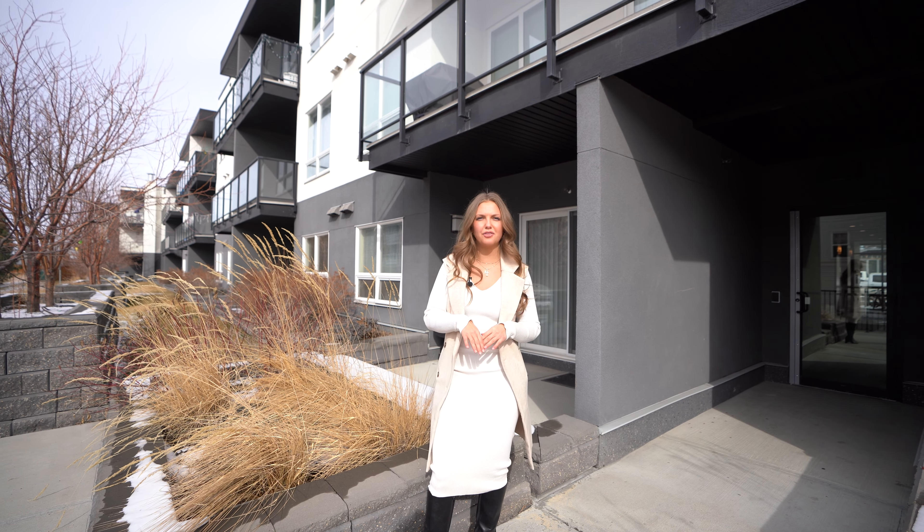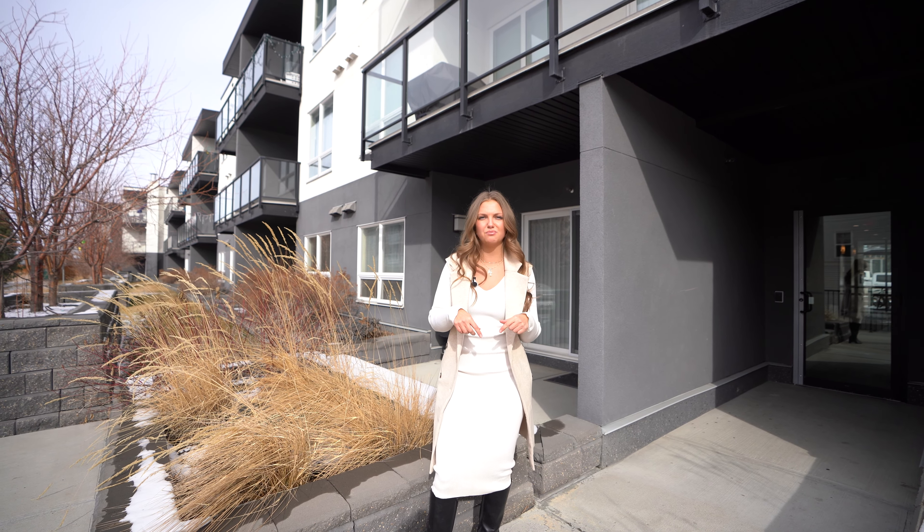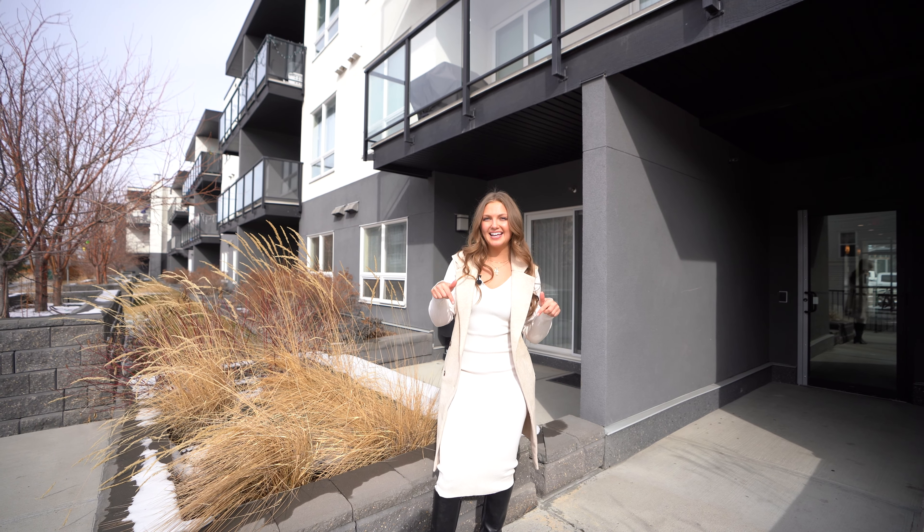Make sure to come check out this property. You can find more information below. Subscribe, like, and we'll see you next time.